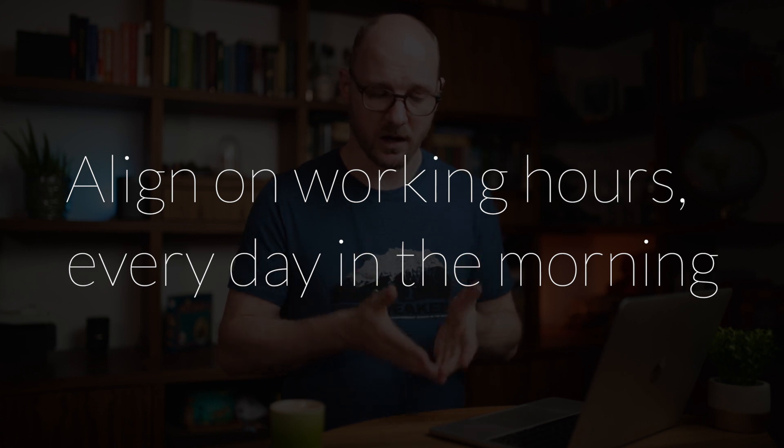The next rule is to align your working hours on a daily basis. The daily stand-up, if it's the first thing you do in the morning, is a great meeting to say when you have lunch, when you have meetings, and which time slots you have available for pairing. Doing this on a daily basis will take a lot of practical friction and uncertainty away. Suddenly it's super clear: you're going to work on exactly this story at exactly this time.